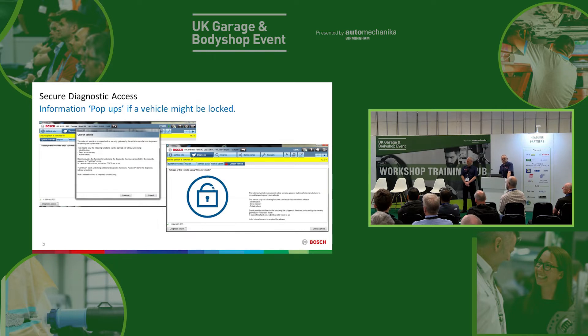Back to today, we're seeing more and more vehicles protected by some form of secure gateway. Within our Bosch EZtronic software there are pop-ups and information to warn and guide you through the steps required for the process of unlocking that vehicle so you can carry on and do your job. If you notice the red padlock on the tab that's highlighted, often the software will already check if the car's locked and warn you that it needs to be unlocked before you can carry on.